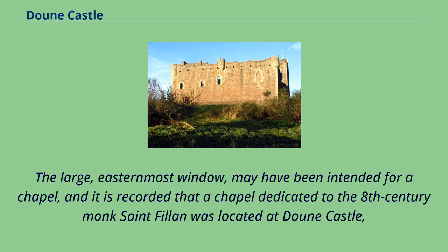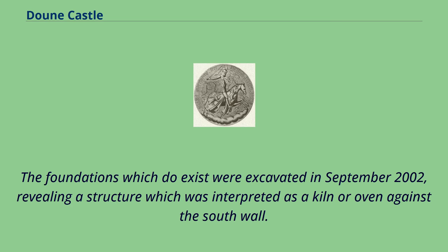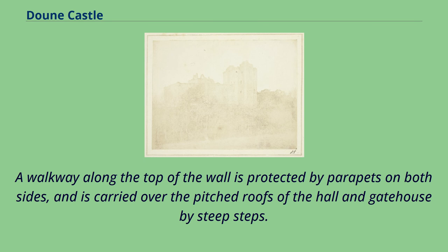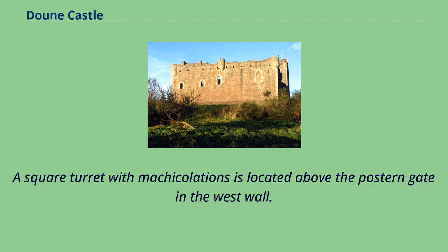The large easternmost window may have been intended for a chapel, and it is recorded that a chapel dedicated to the 8th-century monk St. Fillan was located at Doune Castle. But the lack of foundations suggests that there was no large building in this part of the castle. The foundations which do exist were excavated in September 2002, revealing a structure interpreted as a kiln or oven against the south wall. The central well is around 18 metres deep. The curtain wall is 2 metres thick and 12 metres high. A walkway along the top of the wall is protected by parapets on both sides, and is carried over the pitched roofs of the hall and gatehouse by steep steps. Open, round turrets are located at each corner, with semi-circular projections at the midpoint of each wall. A square turret with machicolations is located above the postern gate in the west wall.